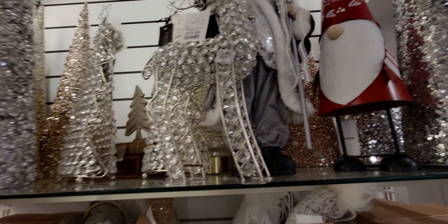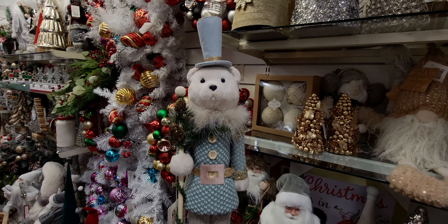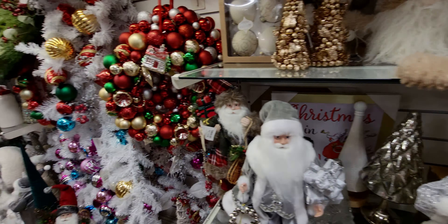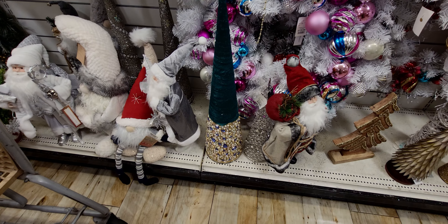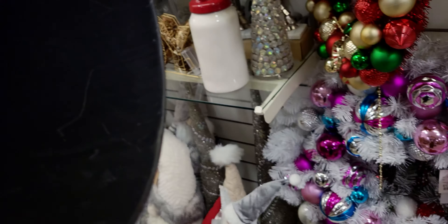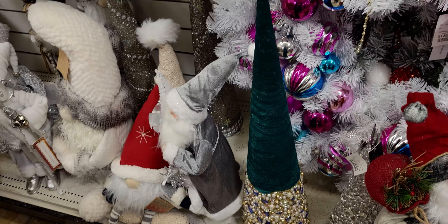This one is $29.99 and look at how regal he looks — the nutcracker bear. Oh, his velvet boots in dusty rose — gorgeous! They just have such imaginative, beautiful pieces here. Look at this huge cone tree like the one I showed you in the front with the jewels. This one — let me see how much — oh it's heavy! Look at the jewels on that. It's $24.99 only — look at that!